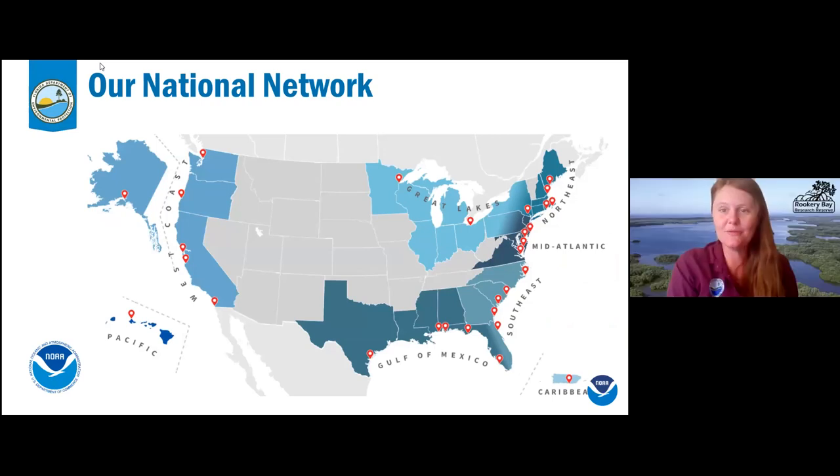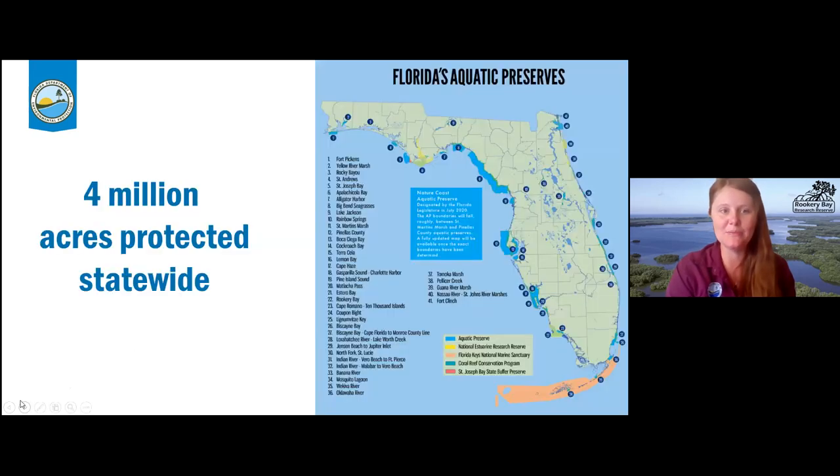A little bit about the reserve: we are Rookery Bay National Estuarine Research Reserve, and we are part of a big network. We have a federal partner, NOAA, and there are almost 30 reserves around the country. Florida is pretty lucky because we have three of them, including us down in Naples, Guana Tolomato Matanzas up in St. Augustine, and Apalachicola. We also have a state partner, the Department of Environmental Protection, which protects a lot of land here in Florida beyond the reserve system.